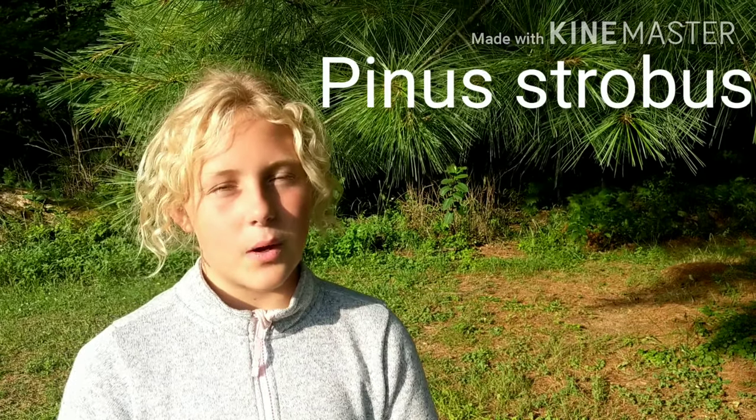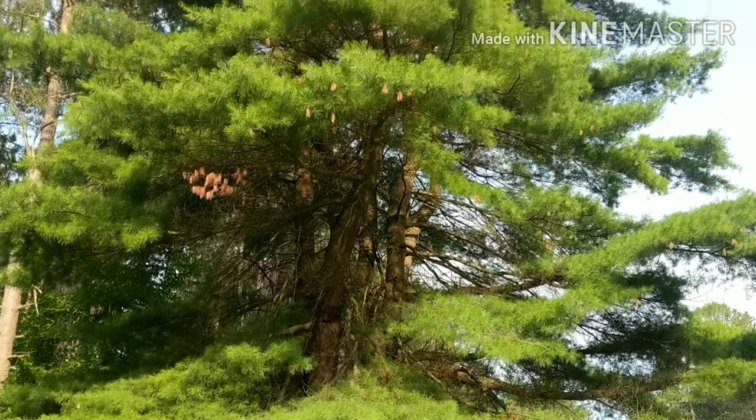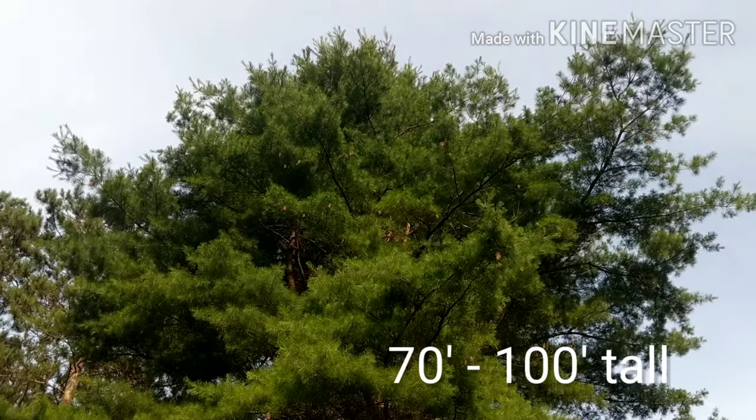Today we are going to be talking about the eastern white pine. The average height of an eastern white pine is about 70 to 100 feet tall.